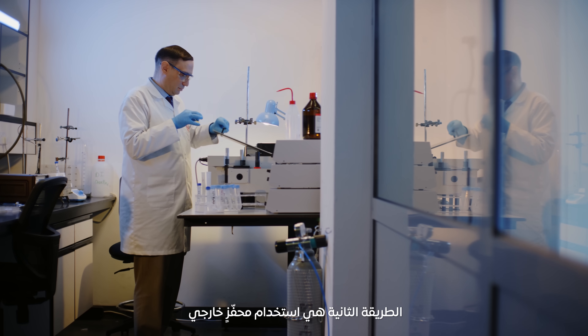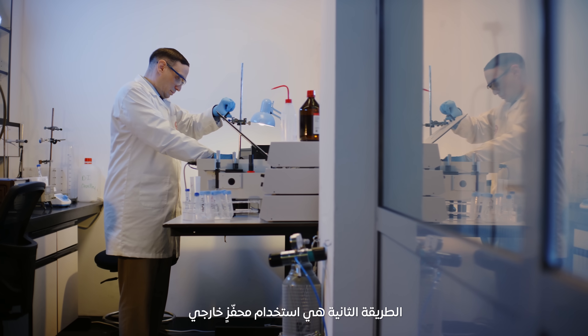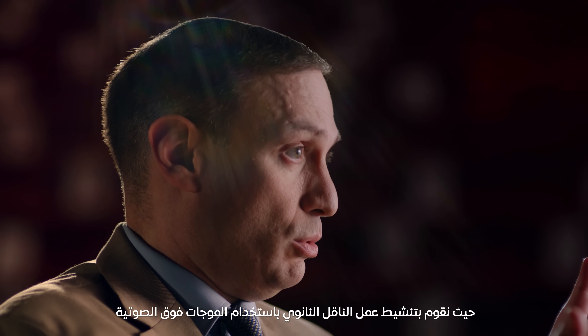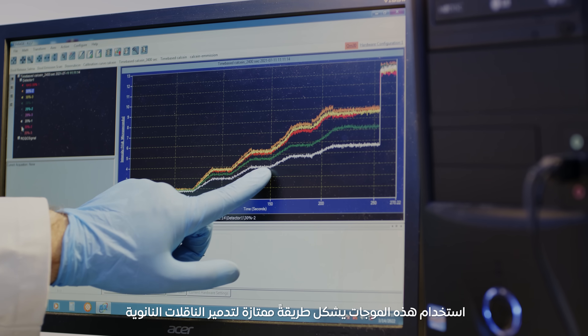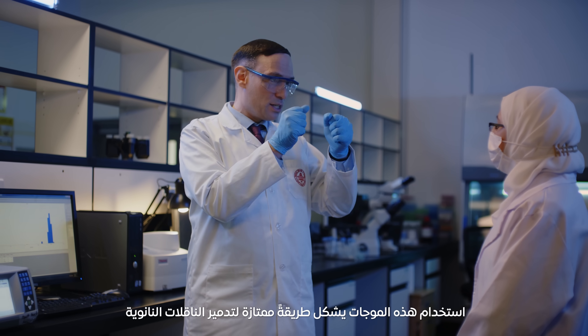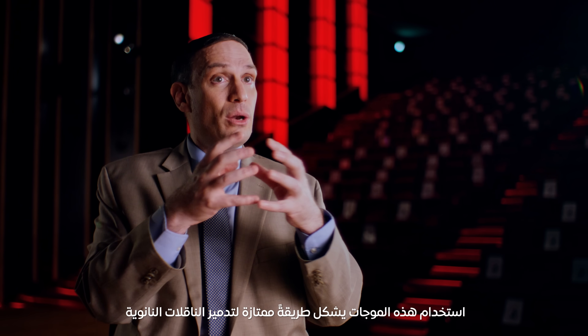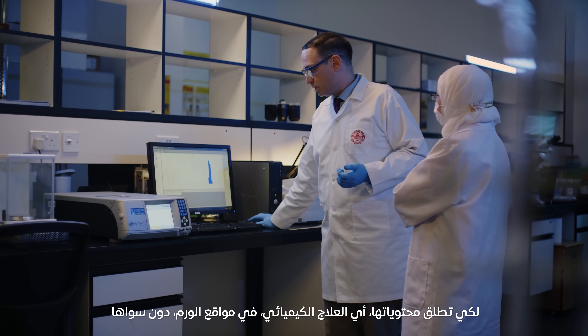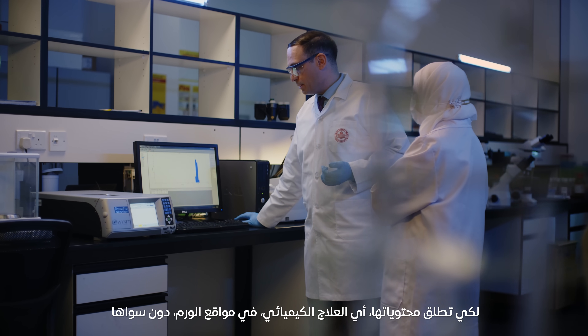The second part is to target it using an external stimulus. The way we activate the nano carriers is using ultrasound. Ultrasound is a very good modality to shake or destroy these nano carriers so that they will release their contents — the chemotherapy drug — only to the tumor site.